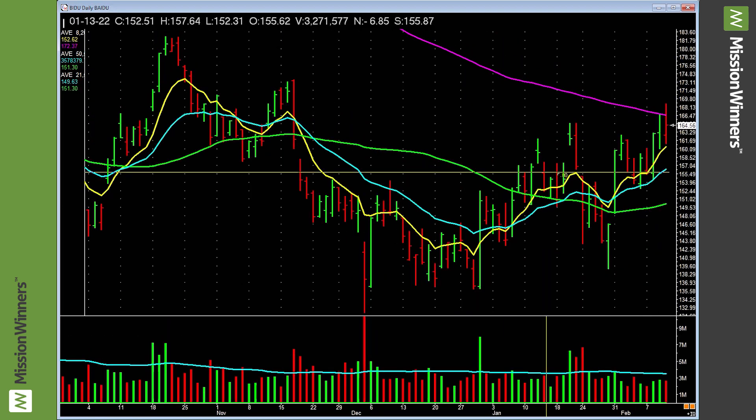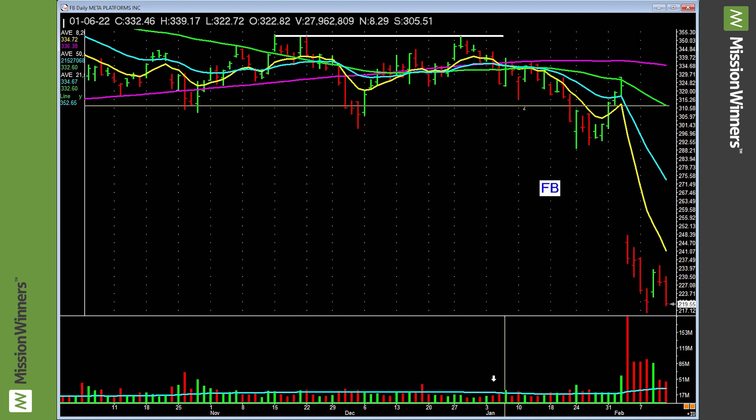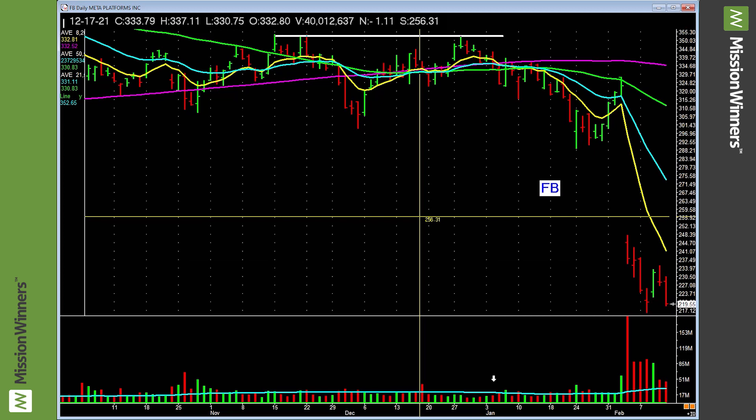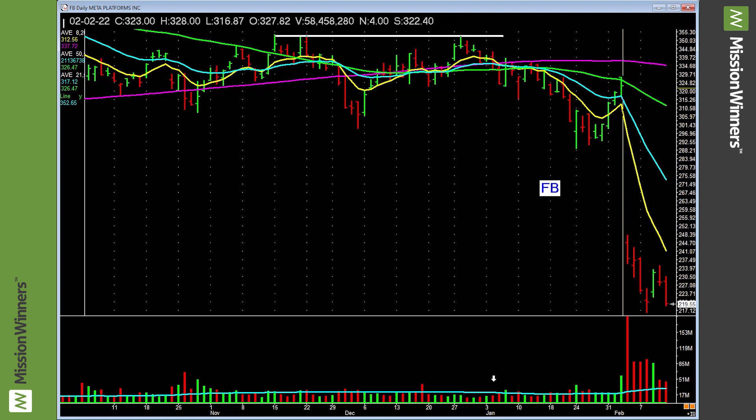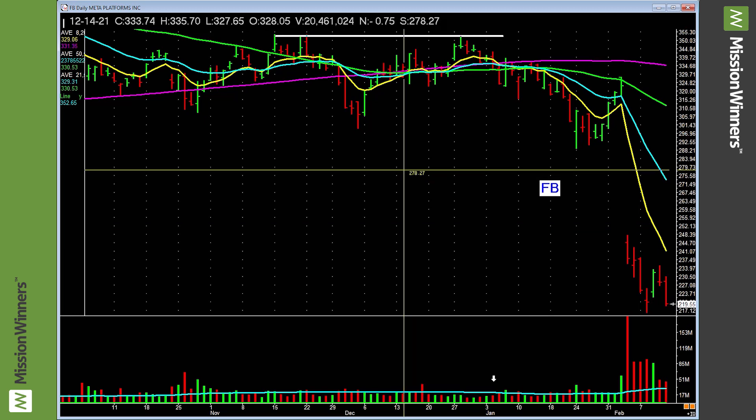Baba — nothing. Baidu — up to the 200 falling, nothing. Facebook/Meta — nothing. Leave it alone. Here's a very valuable lesson for all of you: please be careful buying or owning a stock just before earnings. It could gap up, but it only takes a couple of these to destroy you financially and psychologically.